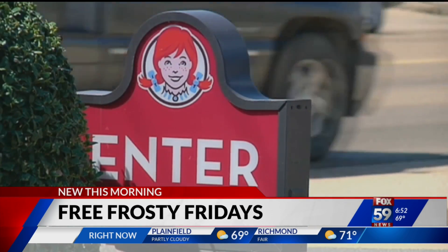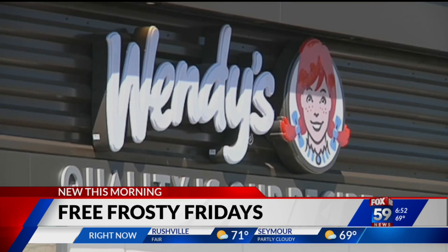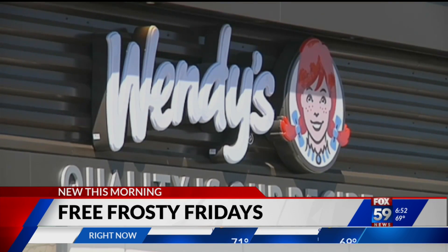You just need to place an order through Wendy's mobile app or the drive-thru and then show the mobile offer that you bought something. The promotion runs through June 25th. Don't forget to buy something over there.